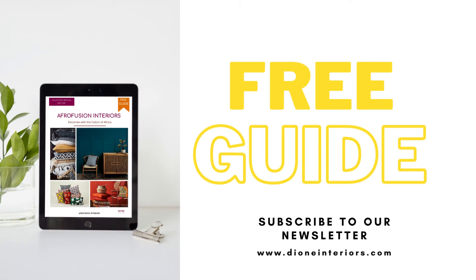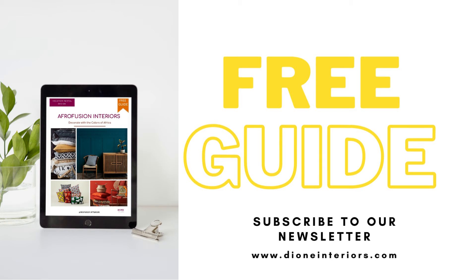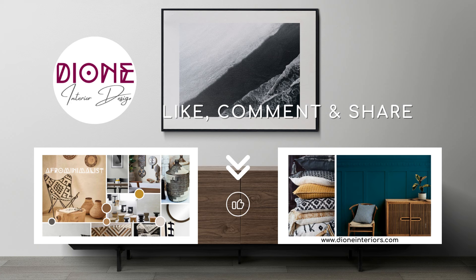Remember, this is just a starting point — African design is incredibly diverse. Feel free to explore patterns, textures, and materials inspired by different African cultures to create a unique and authentic interior design that reflects your personal style. Join us on this exciting journey of exploring the beauty of Afrofusion interiors and subscribe to our channel for regular updates and inspiration.